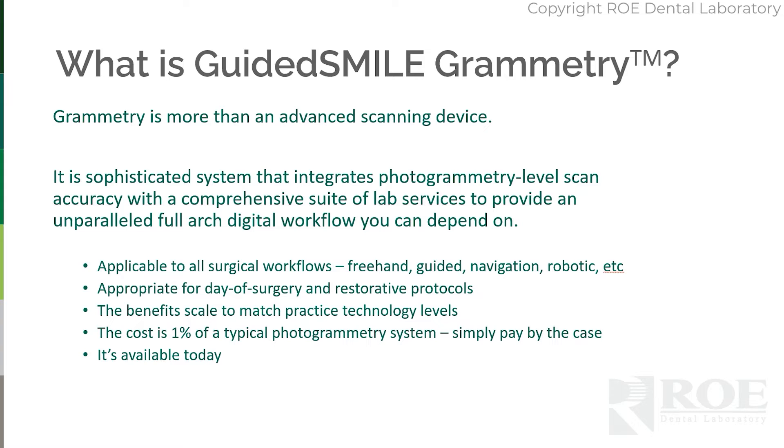It's applicable for whatever type of surgery you're performing — freehand, guided, navigation, robotic, et cetera. It's appropriate for day of surgery and restorative protocols. It actually allows you to make a model, unlike photogrammetry. The benefits scale to match the practice level of technology. The cost is just a fraction of a photogrammetry system — you simply pay by the case. And best of all, it's available today.